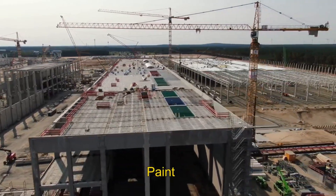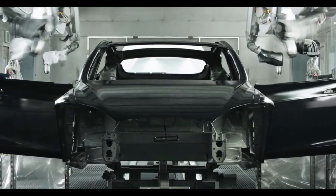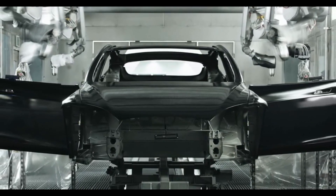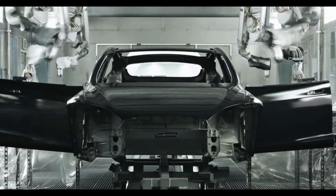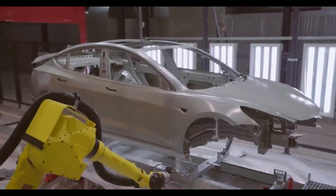According to Geico Taikisha's website, its paint shop solutions are fully customizable and are turnkey systems. The customization gives the client full-range control over how the system will operate, and Tesla's automation goals indicate that the paint shop will be operated by machinery with little human interaction.